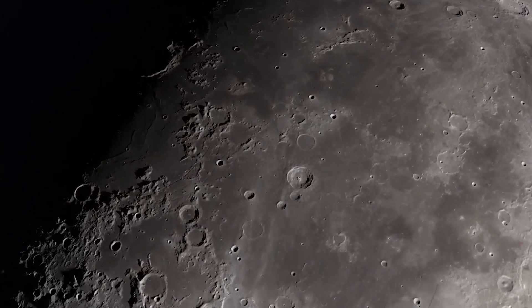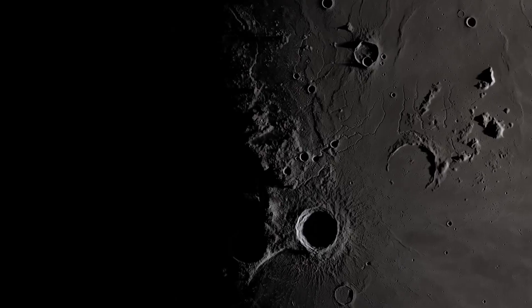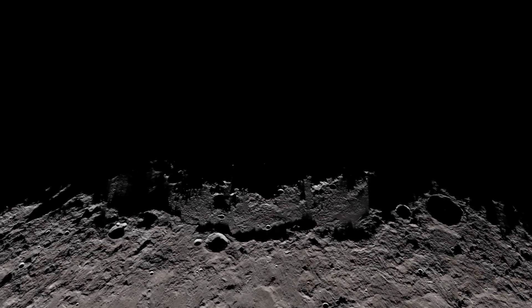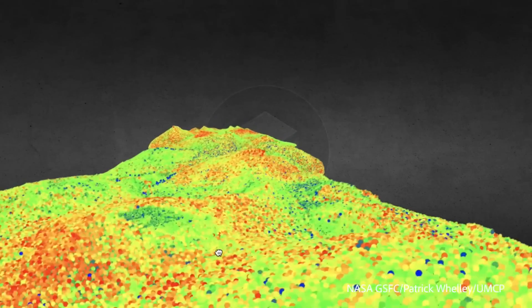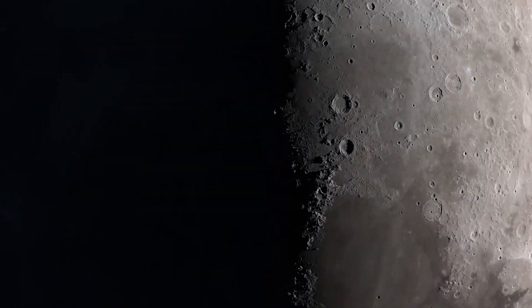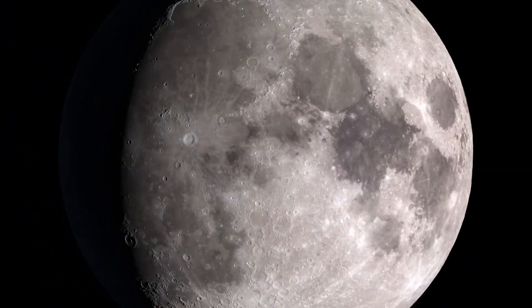Our next step is starting to plan robotic exploration of the moon again. This might involve observations that would help confirm the presence of lava tubes or some of these subsurface void spaces. They may even be accessible by robots, or in the future, maybe even humans. To me, it just makes them a very interesting and exciting aspect to studying the surface of the moon.